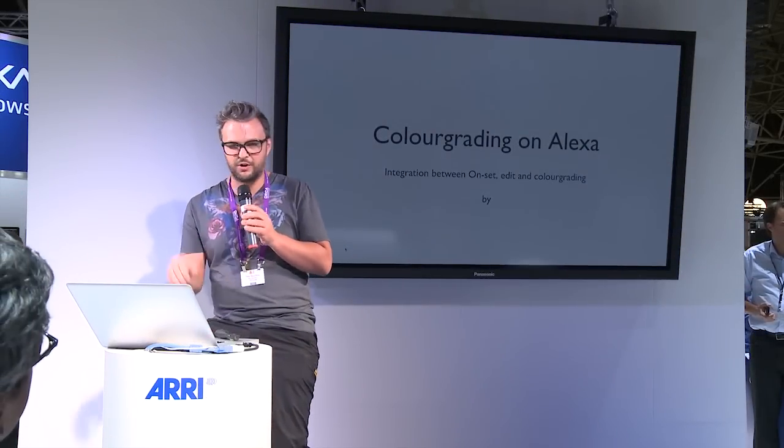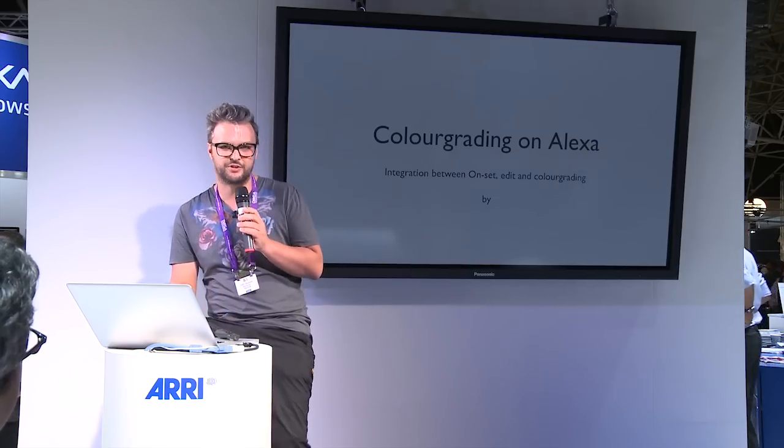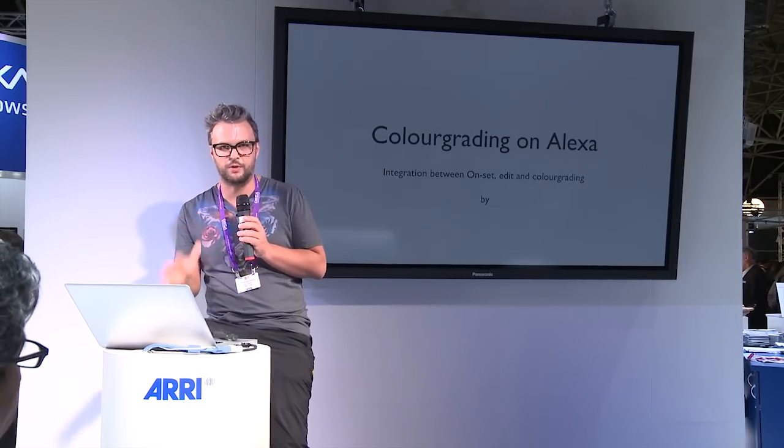I'm going to do a little talk about my experience color grading on Alexa footage. I'm a freelance colorist. I do mainly I-grades, most of all feature films.